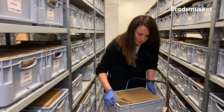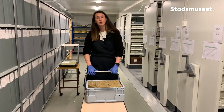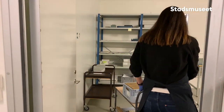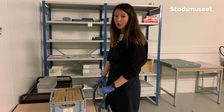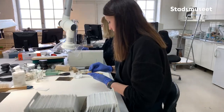Ja, här i kylmagasinet så är det ett jämnt klimat som är passande för fotografier. Det är här inne 11 grader. Nu ska vi transportera glasbåtarna in i slussen där det är 16 grader. Och här ska de få förvaras i ett dygn minst, bara för att de ska få vänja sig vid en högre temperatur.